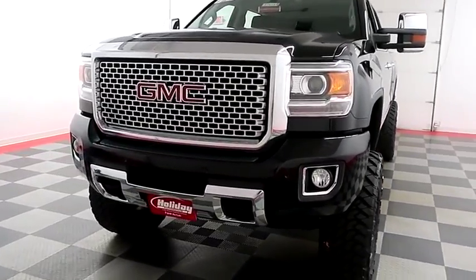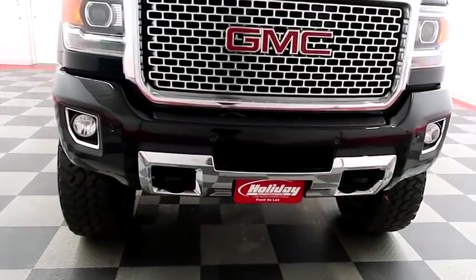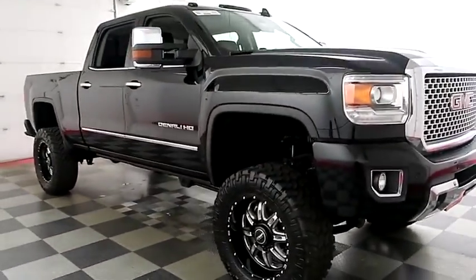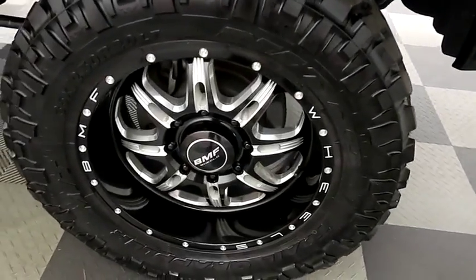Starting right away up front, you have factory fog lamps and easy-access heavy-duty tow hooks. Front parking sensors are gonna keep you very safe in those closed-corridor parking lot situations. You have 20-inch alloy wheels.